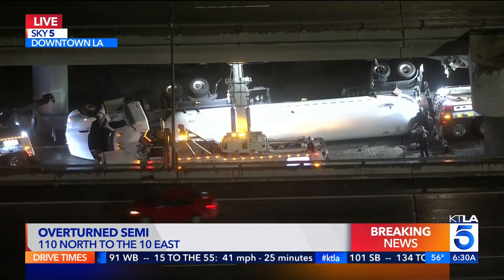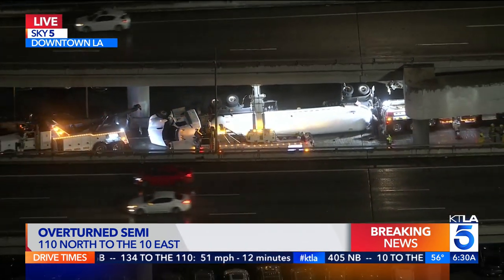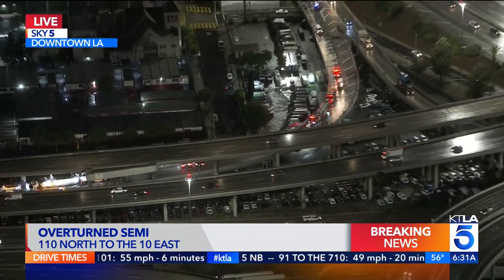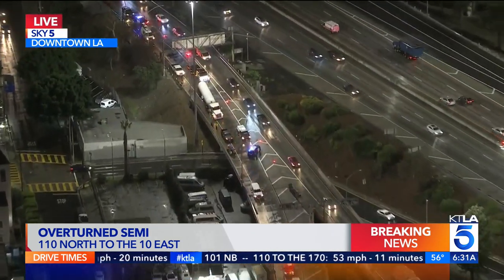They have brought in another tanker, which they will use to transfer the propane as they work to clear this crash. This is on the northbound side of the 110 freeway at the transition to the eastbound 10. You can see LA City Fire is here on scene as well.